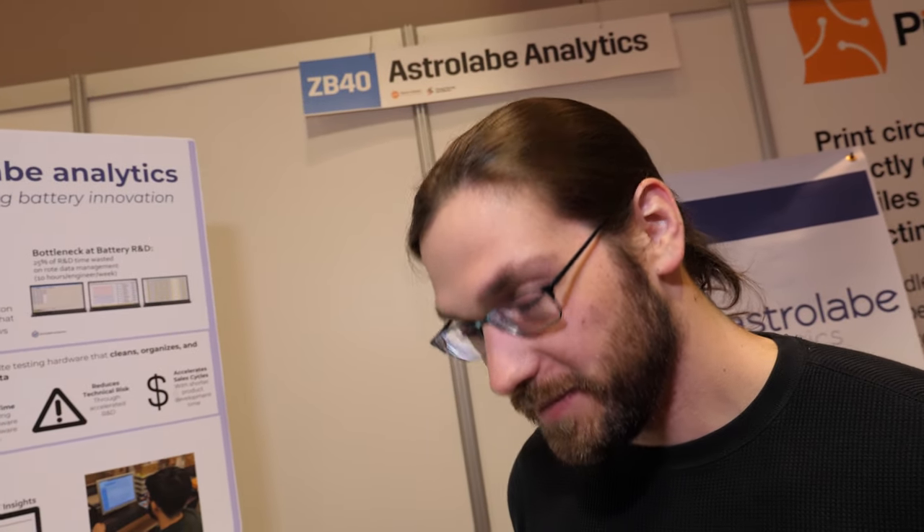So we have IDTechX — and who are you? I'm Robert Massey, the founder of Astrolabe Analytics out of Seattle, Washington. So you say it does battery R&D analytics — what do you do?